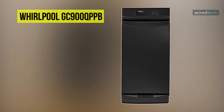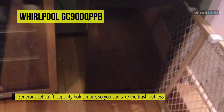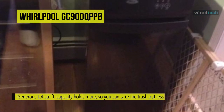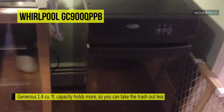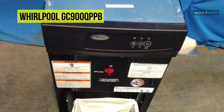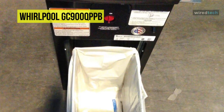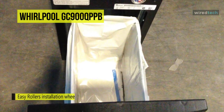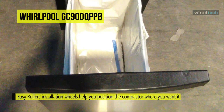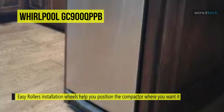The Whirlpool GC900QPPB trash compactor is a convertible appliance designed to be installed as either freestanding or built-in, making it a great option for garages or utility rooms. It's versatile and easy if you can't decide exactly where to put it. Sitting in the mid-market price range at around the $1,000 mark, it offers great value thanks to its reliability and range of features, including streamlined controls and a noise reduction system.